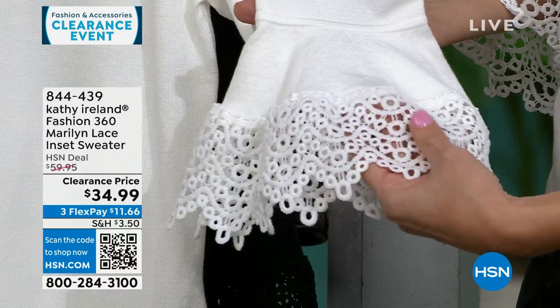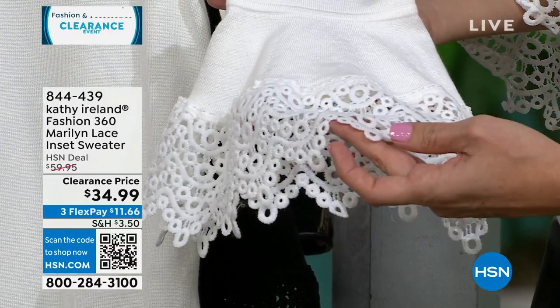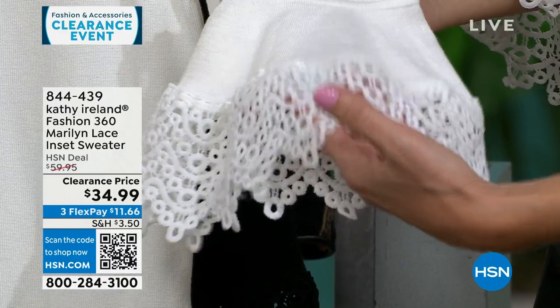The lace is not very thin — notice it has a little substance and a little weight to it, so it's not going to fall apart.